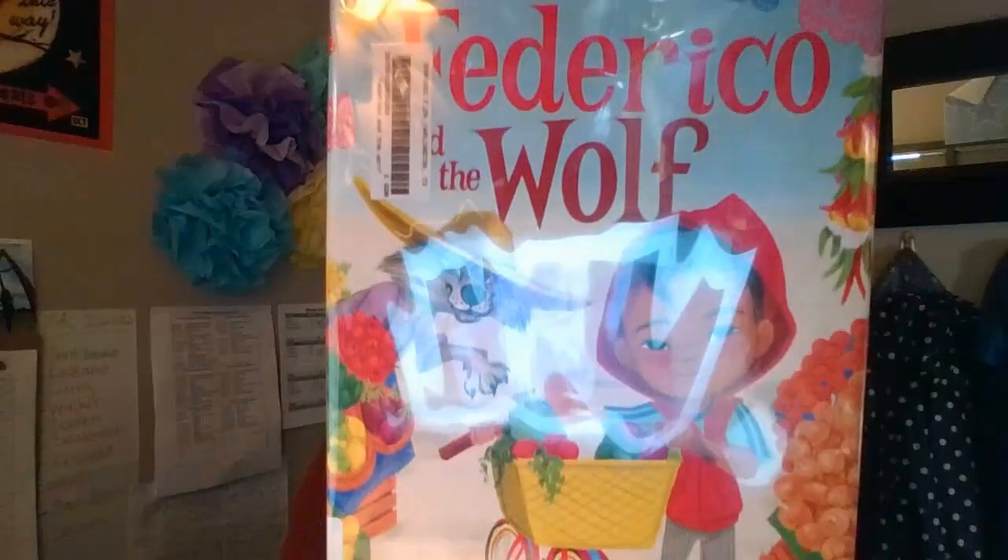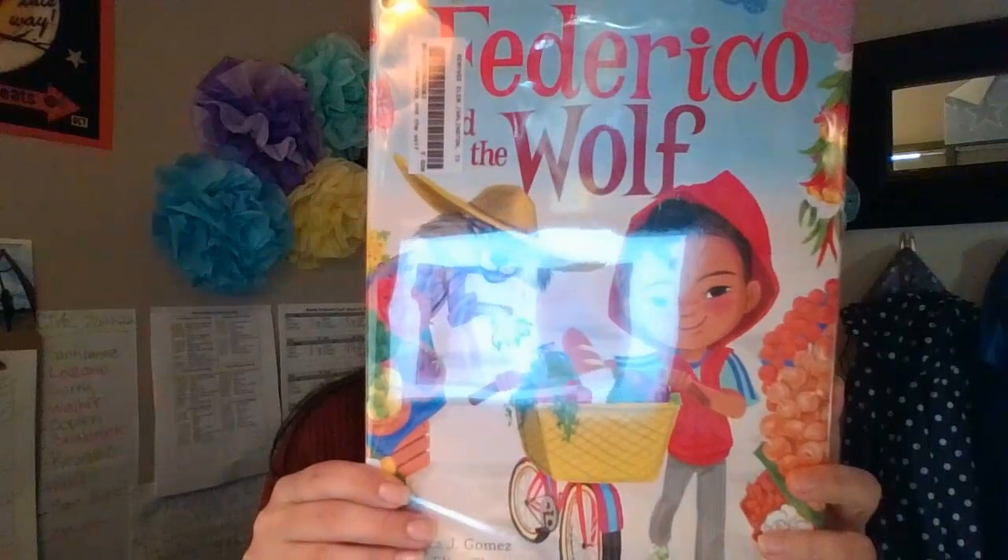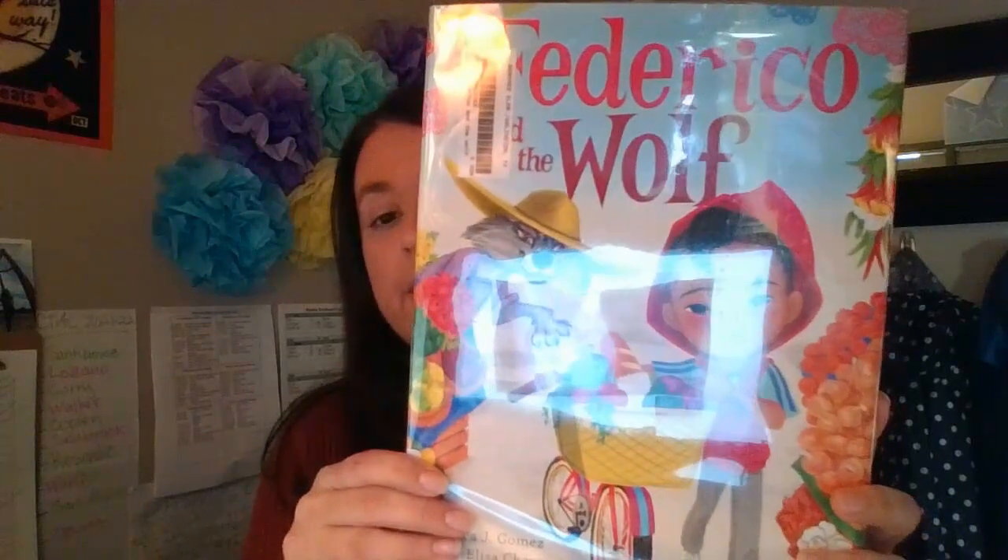Hey, Little Texans! Today I'm going to tell you a little bit about this 2x2 book called Frederico and the Wolf. This book is written by Rebecca J. Gomez, and it's a play on the story of Little Red Riding Hood.